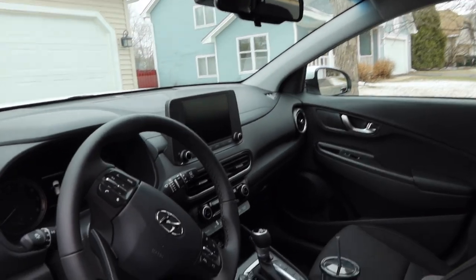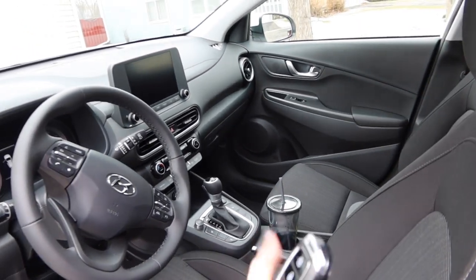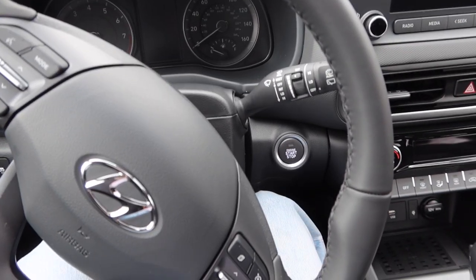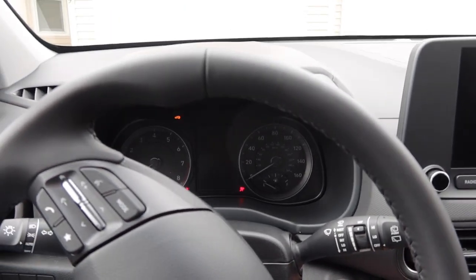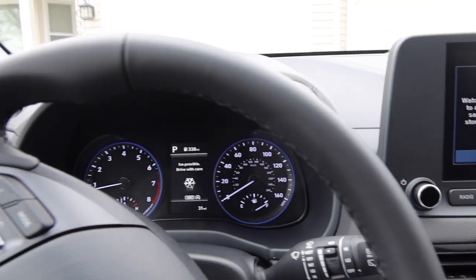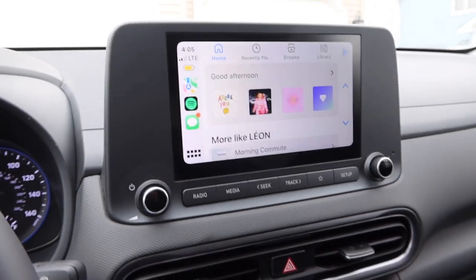I have a black interior with black cloth seats — you can see my cup is already in there. This car is a push start, so I just put my foot on the brake and start her up. Look at that purr — this car has a lot of capabilities, it's actually crazy.